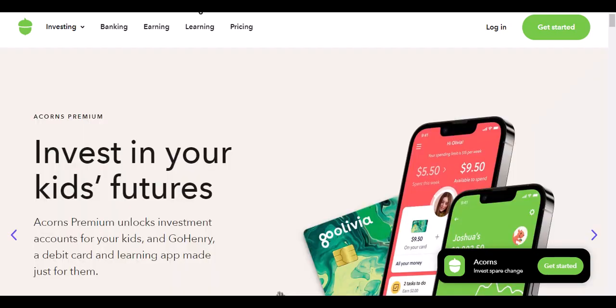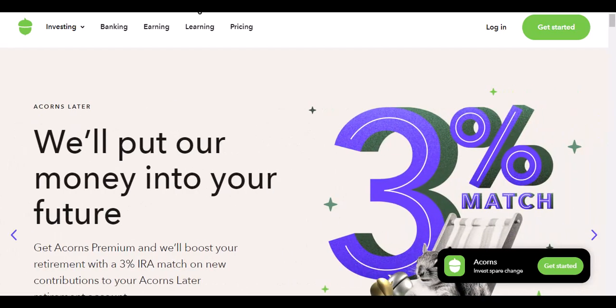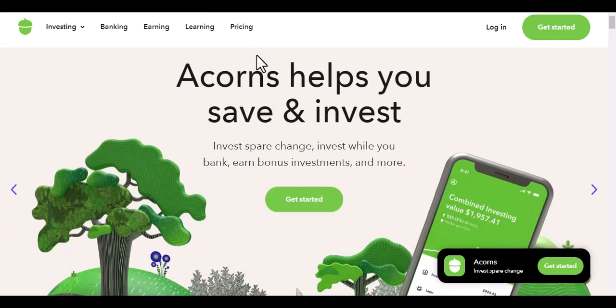Hey everyone and welcome back to my channel. Today, I'm going to be answering the question: can I use Acorns without investing? This is a question that I get asked a lot and I'm happy to finally be able to answer it for you. Before I get into the answer, I want to take a moment to talk about what Acorns is.